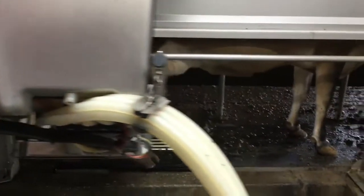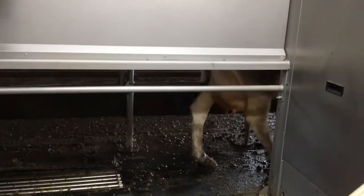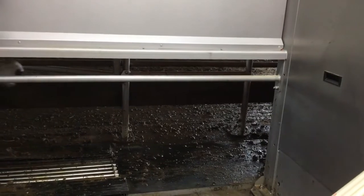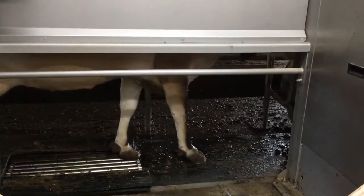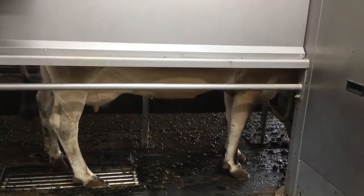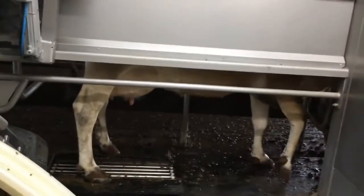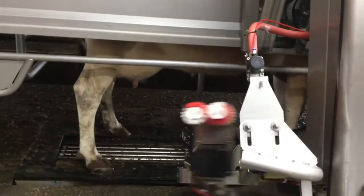Now the front gate opens. Squirt's going to walk out. Now the front gate's going to close. Now the back gate opens. Who's next? So the cow's kind of checking as she's coming in. And now it's going to go into action. Let's see what happens here for it to start to milk another cow.